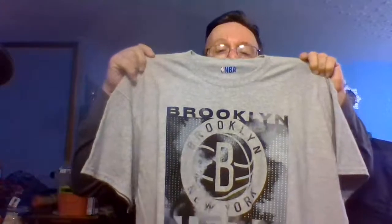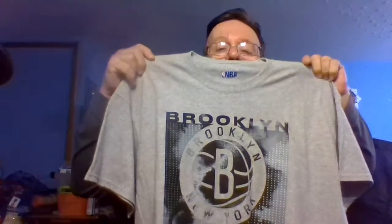I'll be right back with Walmart. This is the Walmart haul — I got this for my son: a Russell Brooklyn Nets basketball shirt.